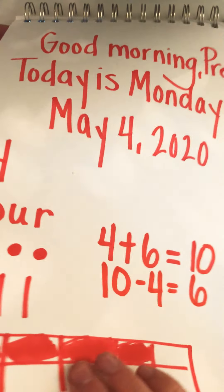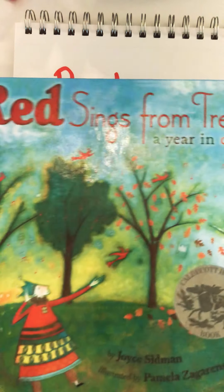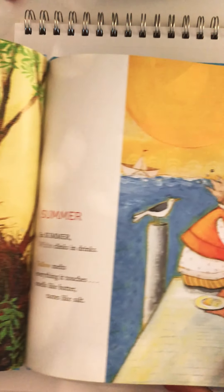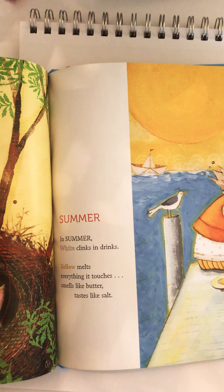We are going to talk a little bit about poetry today and we're going to read a passage from the book that Mrs. B read last week. The book is called 'Red Sings from Treetops.' Some of the passages had rhyming words, some had beautiful descriptive language, and this passage is particularly about summer.